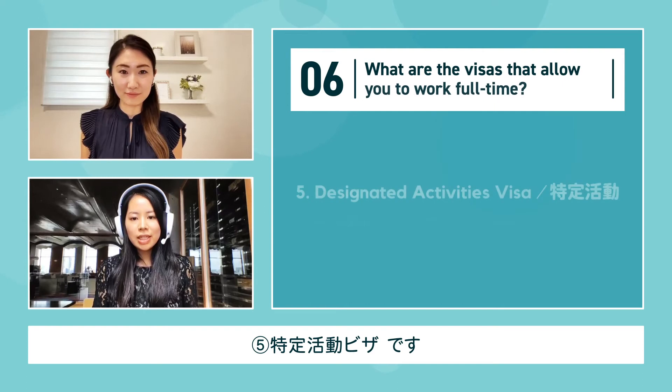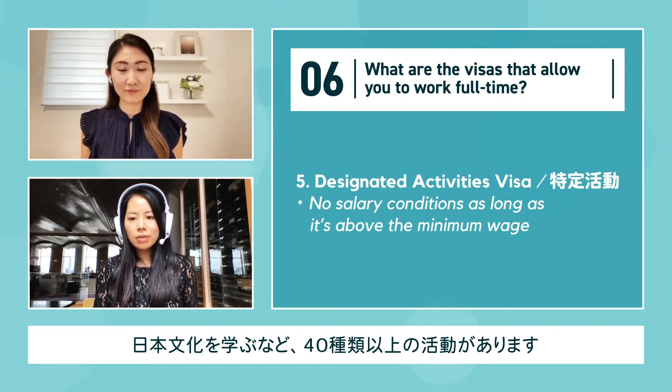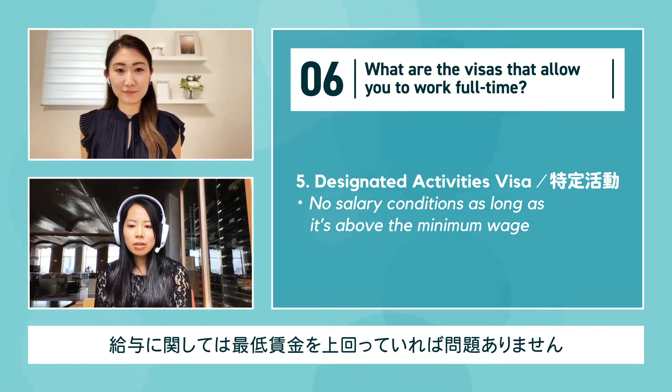The next visa is Designated Activities. There are more than 40 different kinds of activities tied to this visa. It's important to confirm the applicable activities on the applicant's passport. There are no salary conditions as long as it's above the minimum wage.